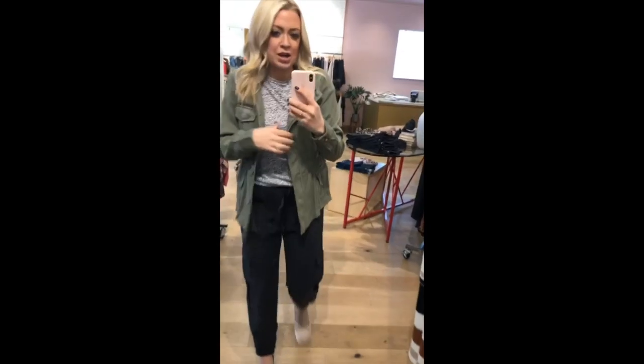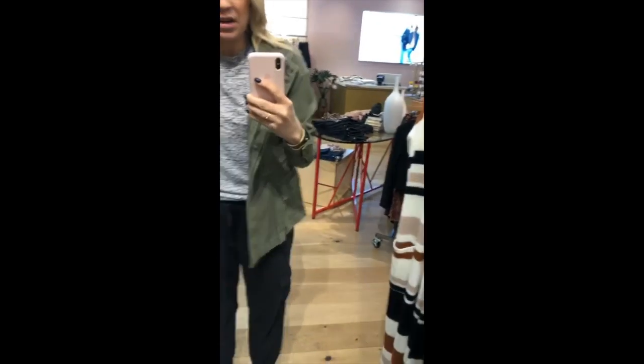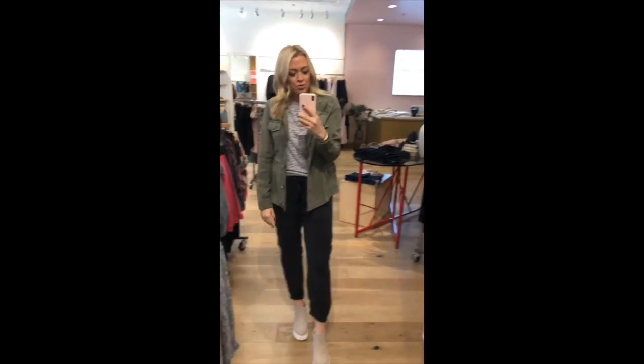I just wanted to show you this jacket really quick. It's so cute. It has a cinched waist, which I love, so it gives it a little bit more of a body shape to it. The material is really good and flowy. This is a small, it also comes in a blush, which is so good — just something good to throw on over it.